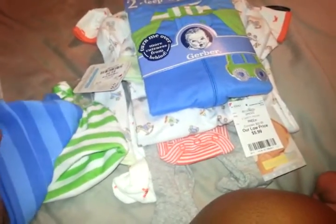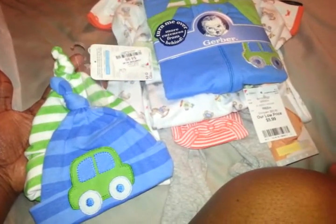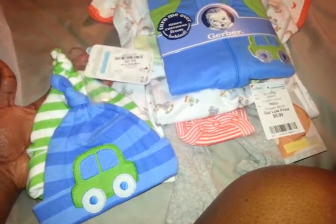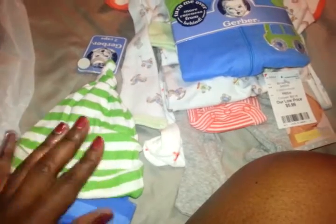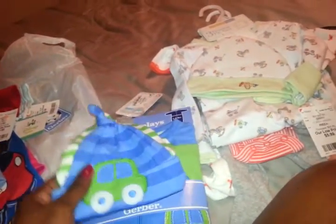I saw these two-packs at Target originally, but I got them at Burlington's for $5. It comes with a little car hat and a little green stripe. It's zero to three or zero to six months, and I got the newborn sleeper because I already know Gerber's sleepers run big. So this set is most likely going to be for Briar and Alex to share. I just thought it was so cute — I couldn't pass it up. These were $9, pretty expensive, but I thought it was cute.